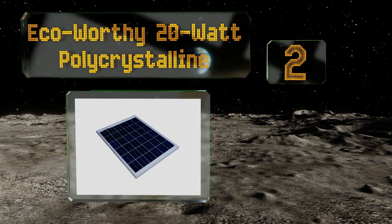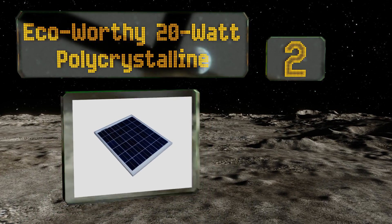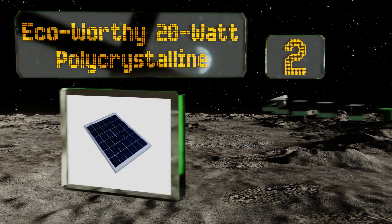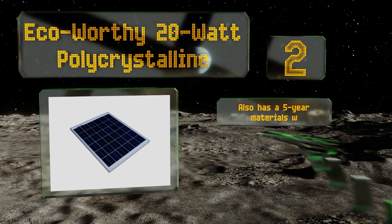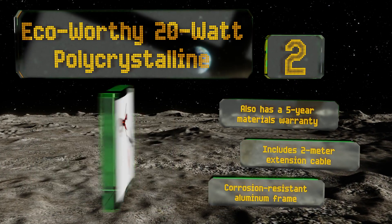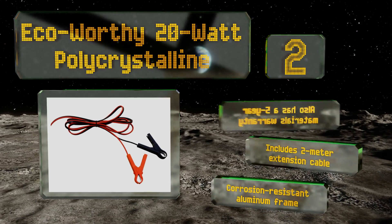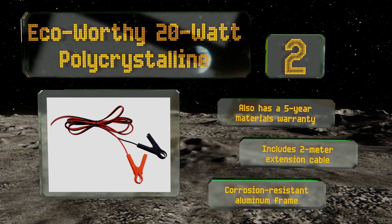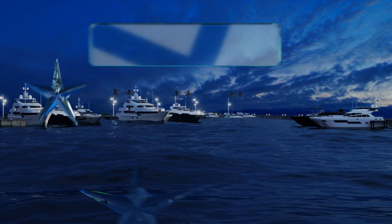At number two, the Eco Worthy 20 watt polycrystalline is a sturdy option with a controller that protects against overcharging and unintentional discharge. The manufacturer is so confident in the quality of this product that it comes with a 25 year power output warranty. It also includes a five year materials warranty, a two meter extension cable, and a corrosion resistant aluminum frame.